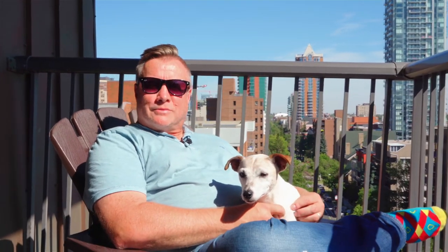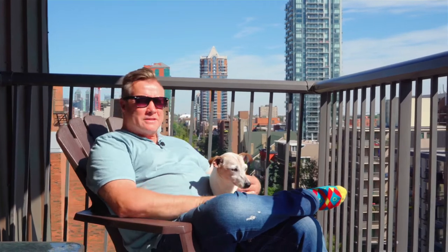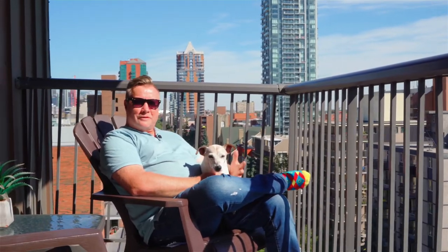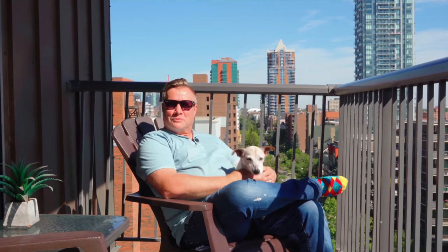As you can see, 1001 at Hampstead Estates has a lot to offer. Incredible location coupled with a unique living space really provides an outstanding, unmatchable lifestyle. If you'd like to see this property in person, feel free to reach out — I'd love to show it to you. My name's Steve Strachan. This is my buddy Molly. Thanks for watching.